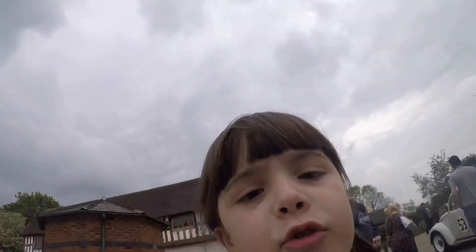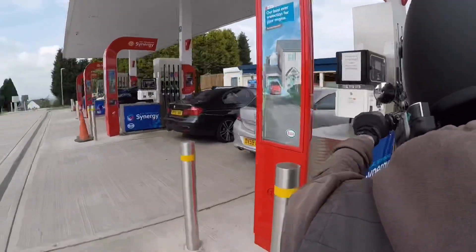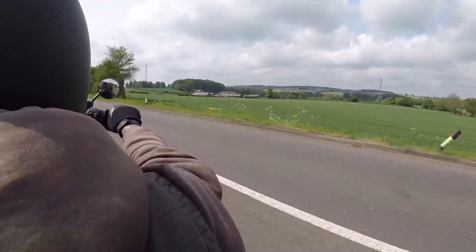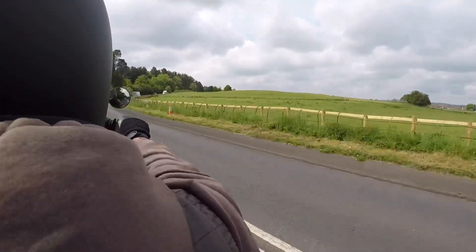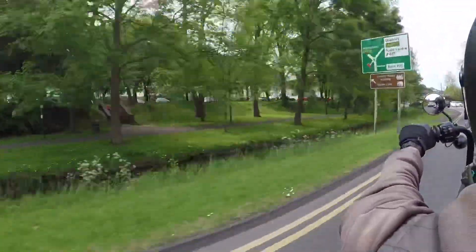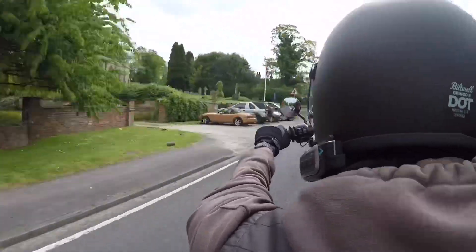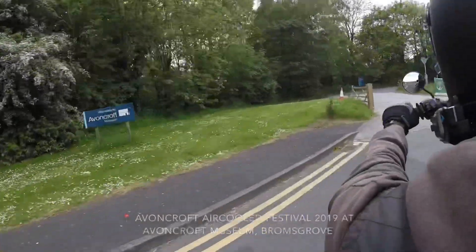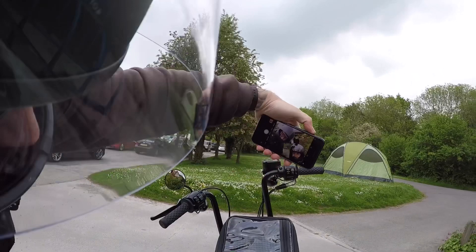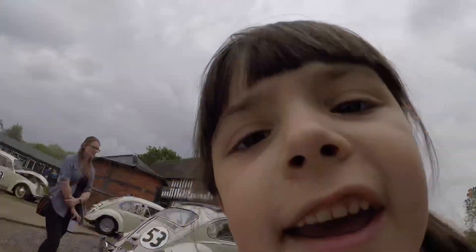Madden Dad on YouTube. This is a Herbie.